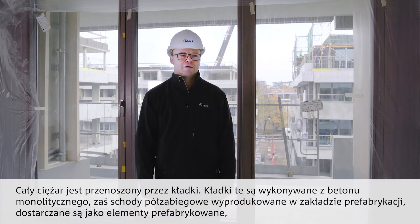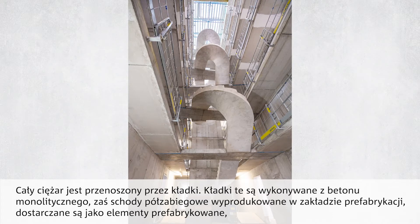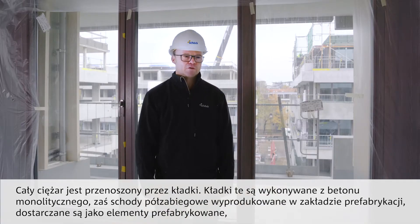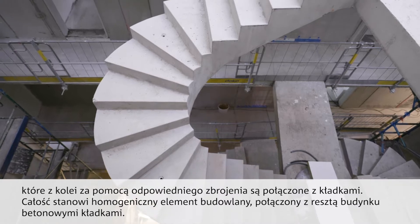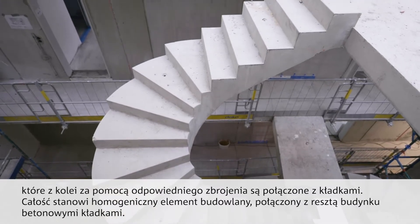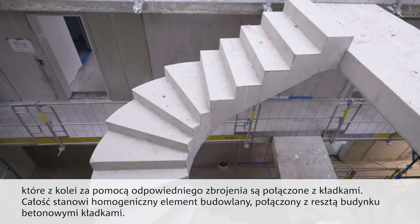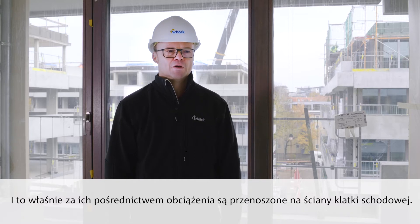Here we have a Treppenskulptur — a stair sculpture. The entire sculpture transfers loads over the stairwell walls (Treppenhauswände) via the Stege. The Stege themselves are placed in clay. The half-turned prefabricated stair flights (halbgewendeten Fertigteiltreppenläufe) from Fertigteilwerk Gilne are delivered as prefabricated elements and connected to the in-situ concrete Stege, forming a homogeneous structural component that transfers loads over the stairwell walls.